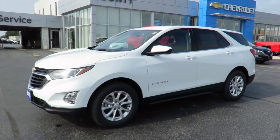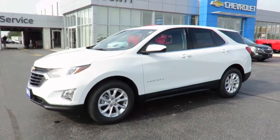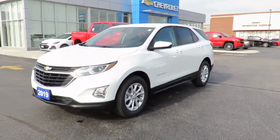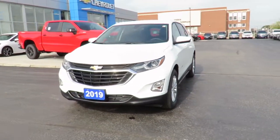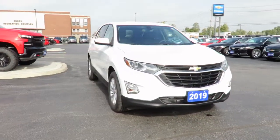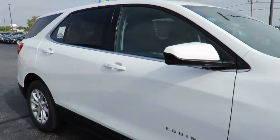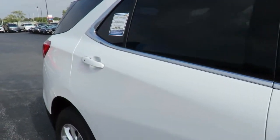Our new vehicles also come with a free one-month trial of the OnStar Safety and Security Plan and 10 years of the OnStar Connected Access Plan. This includes the MyChevrolet app, allowing you to lock and unlock your vehicle, remote start your vehicle, check oil life and tire pressure monitors, manage your in-vehicle Wi-Fi, and more, all from anywhere using your smartphone or tablet.